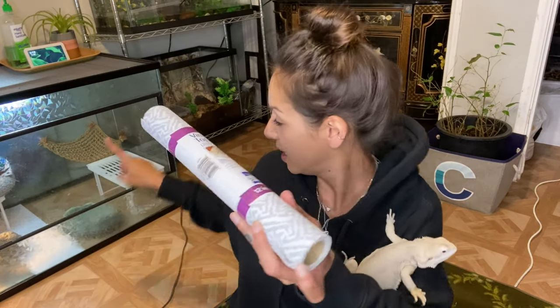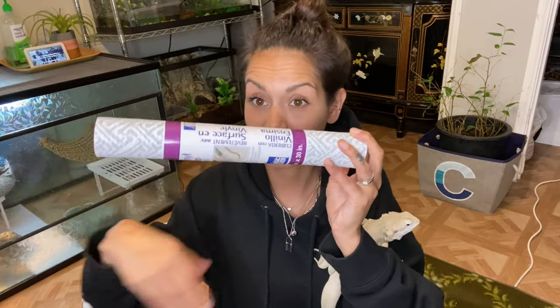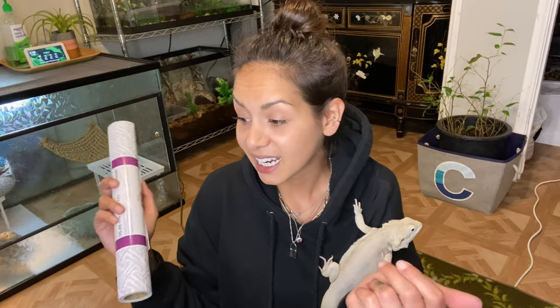My number one thing I absolutely love from the Dollar Tree is these vinyl cabinet liners. I absolutely hate reptile carpet — it's extremely expensive, you can never get it to fit the tank, and it can build bacteria. It's basically just fabric you're spending twice the money on. So I line everybody's enclosure that doesn't need substrate with this. Like Santana — I have his whole enclosure lined with this. It's only a dollar, so I toss them out when they get dirty, but I do rinse them and reuse them. They fit absolutely perfect in my 20-gallon long tanks for my leopard geckos.